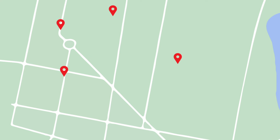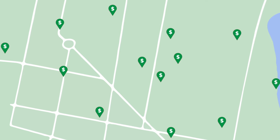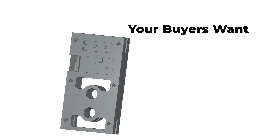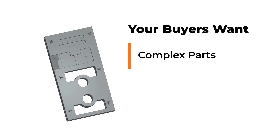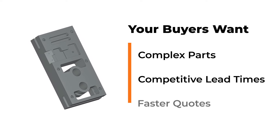The custom parts manufacturing industry is more competitive than ever, and with younger buyers prioritizing speed over cost, faster quotes means winning more business. As buyers become more demanding, their parts are also getting increasingly complex — a combination which makes it much harder to stay competitive and turn quotes around quickly.